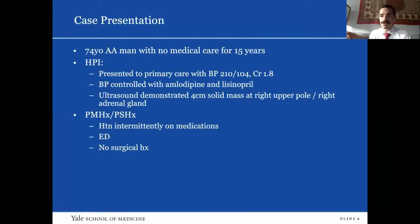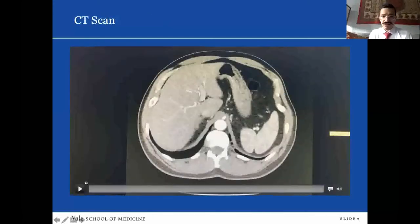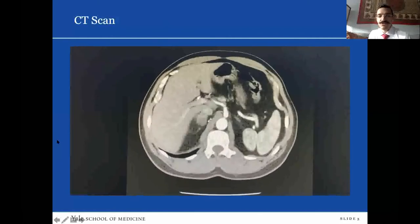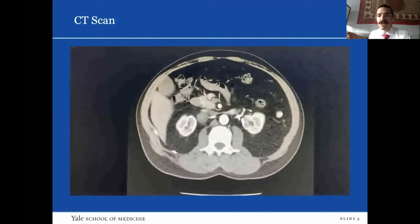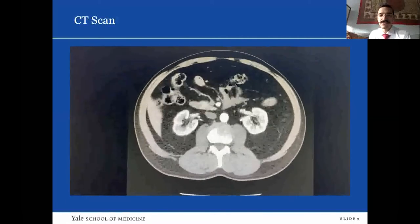The renal ultrasound demonstrated a four-centimeter mass either in the right upper pole versus in the right adrenal gland. The follow-up CT scan demonstrated a four-and-a-half-centimeter mass in the right adrenal gland, abutting the renal vasculature as well as the IVC. In terms of his past medical history, he was intermittently on antihypertensives for the past 15 to 20 years and had never had any surgery.